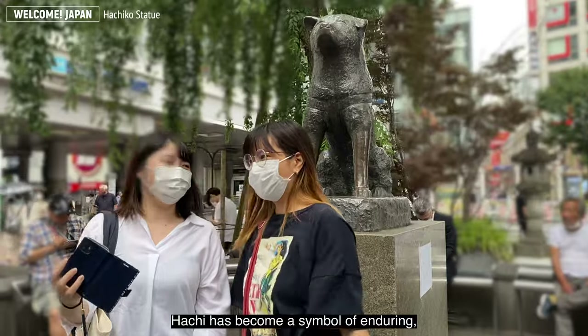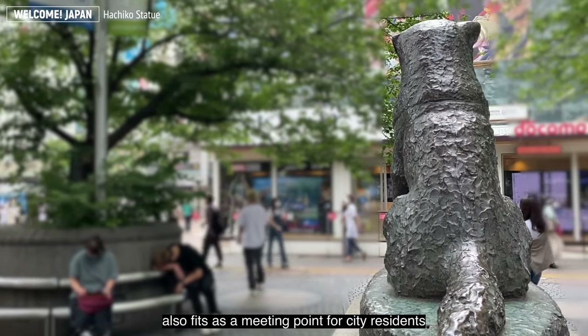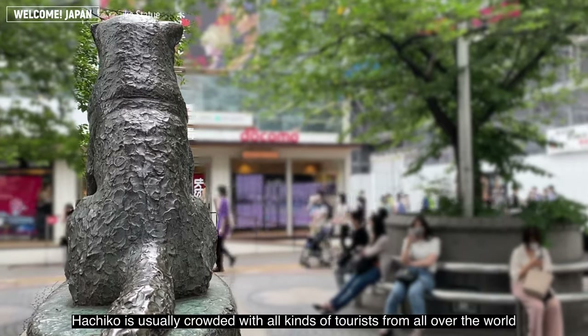Hachiko has become a symbol of enduring loyalty, and the statue in his honor also serves as a meeting point for city residents. Hachiko is usually crowded with tourists from all over the world.